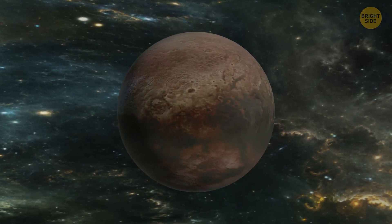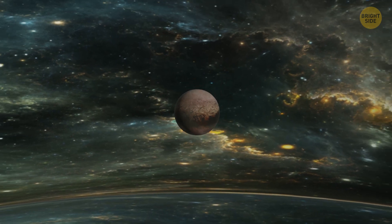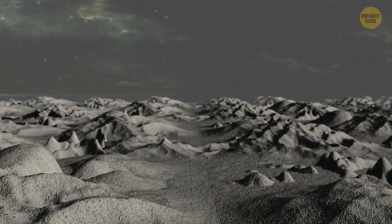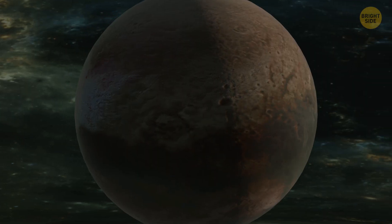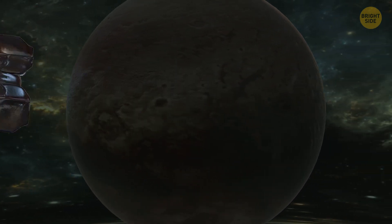Pluto, an ex-planet and now the most famous dwarf planet in our solar system, is hiding somewhere far, far away in its dark corner. The temperature of Pluto's surface is freezing. At first sight, it's just a distant, icy, and barren celestial body. But could Pluto be hiding something? Maybe even life?